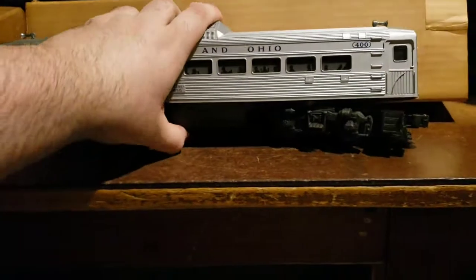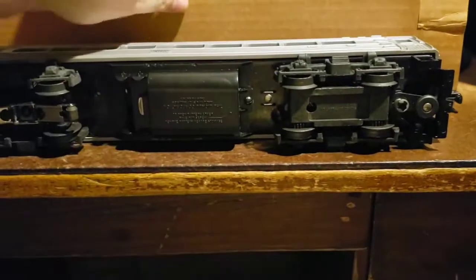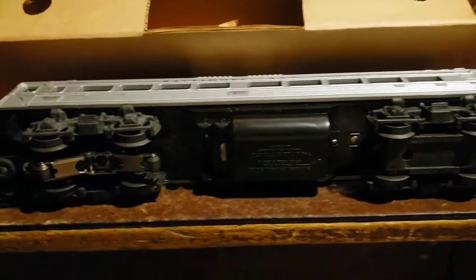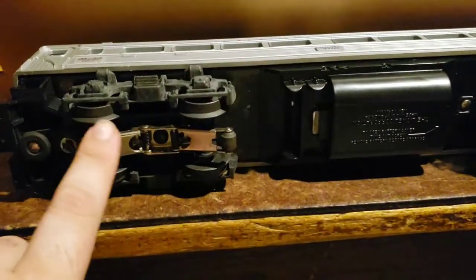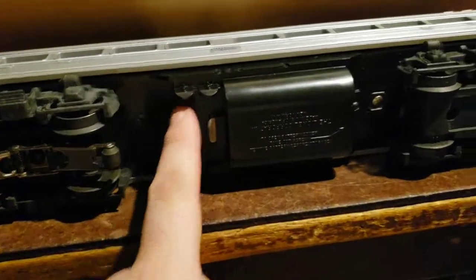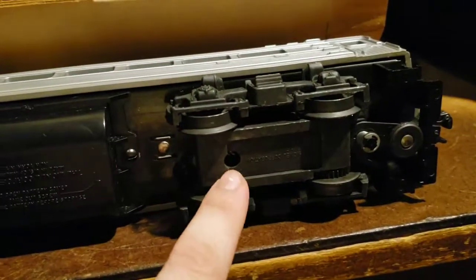This version of the butt car could also run on O27 and O-gauge track. Here you can see the contactor, the E-unit, and the front motor over here.